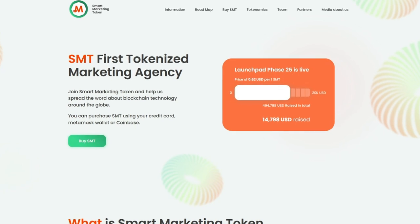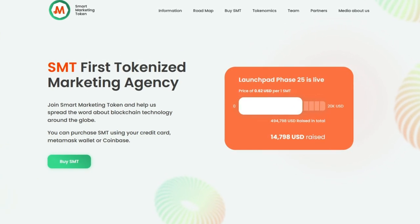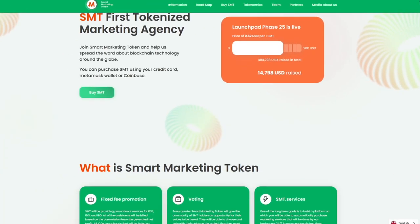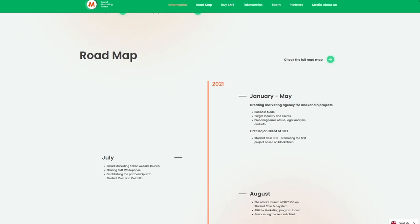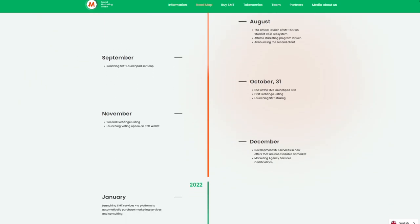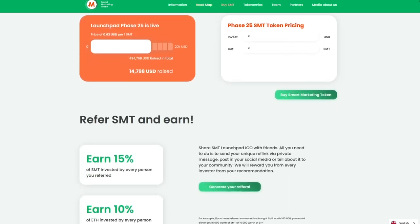But today we are not talking about the platform itself, but about a new product called Smart Marketing Token. Smart Marketing Token, or SMT, is a tokenized marketing agency that will be responsible for promoting the tokens created on the Student Coin Terminal.